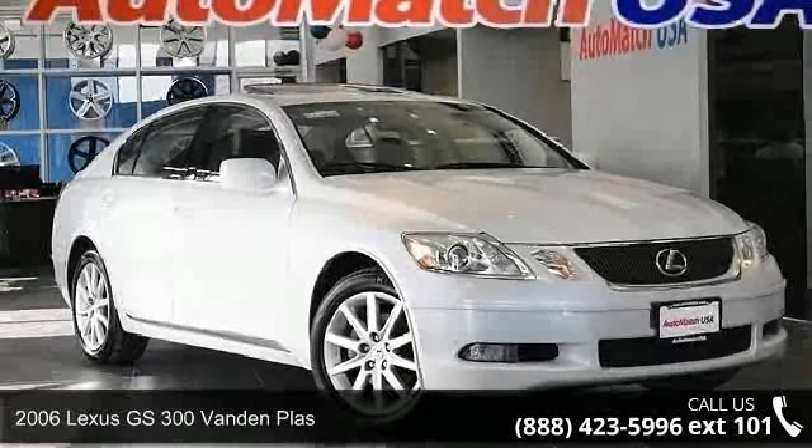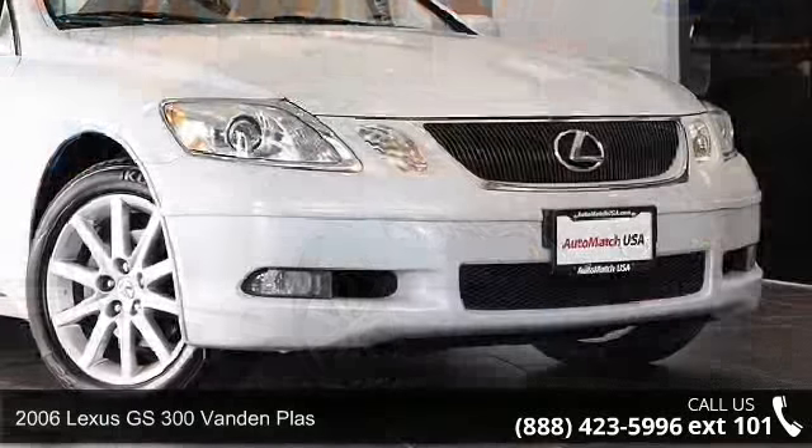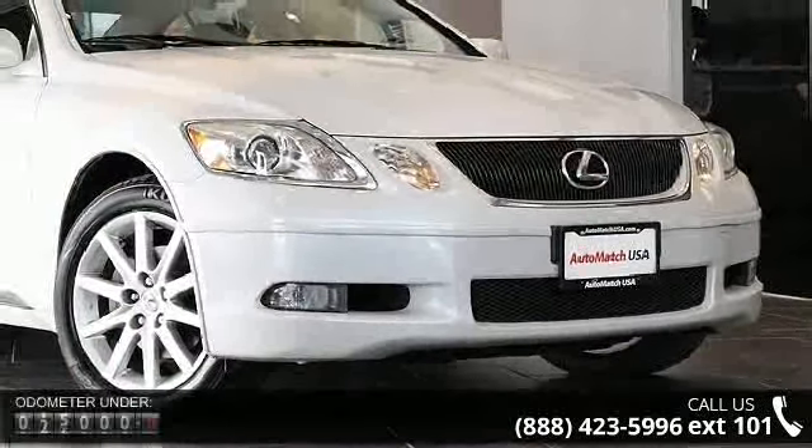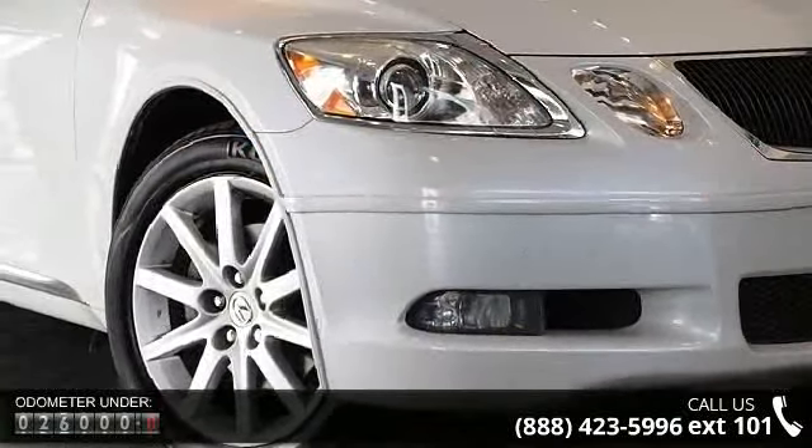Check out this 2006 Lexus GS300. If you are looking for a first-class ride, you have found it. This vehicle comes with a reliable six-cylinder engine connected to a smooth shifting automatic transmission.